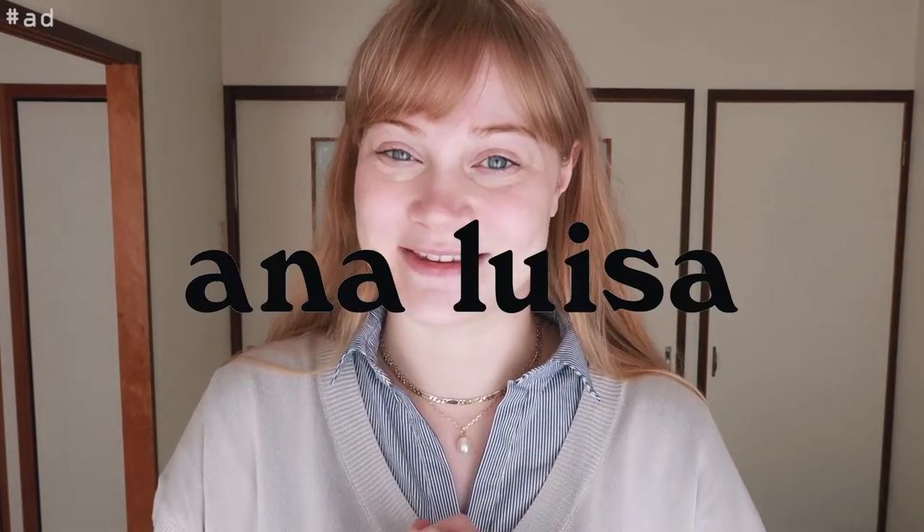Before we get into the things that I purchased myself, a couple of items in this video have actually been gifted to me by Anna Luisa. I am so flattered that they reached out to me to help showcase their jewelry brand, which is located in New York and is actually a sustainable jewelry brand — something I would really like to support.